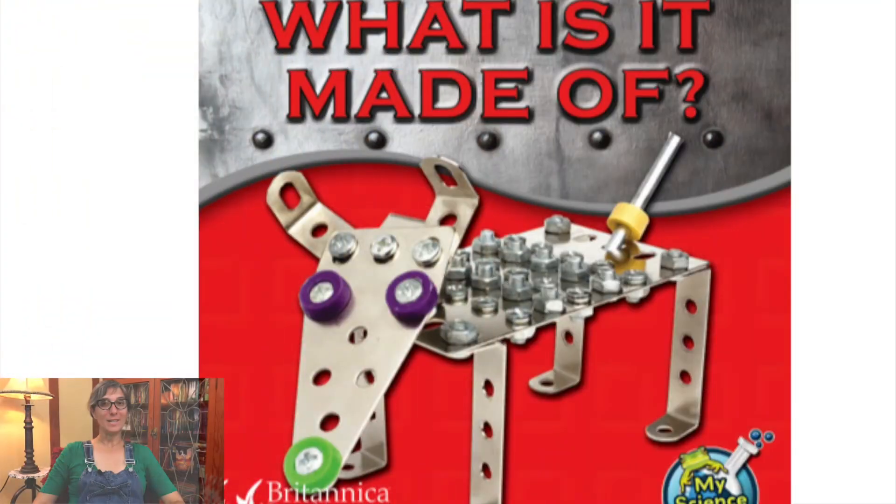I'll read you a story and then afterwards we'll do a little activity. 'What is it made of?' written by Amy S. Hansen.